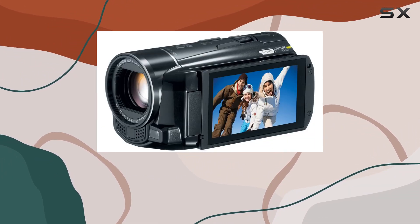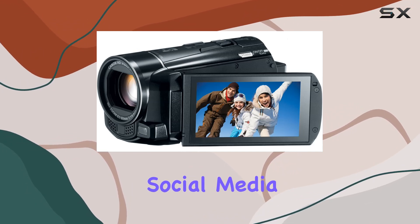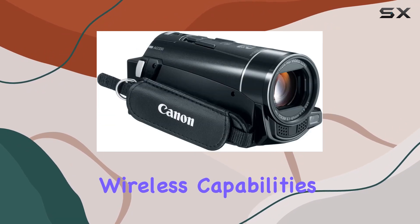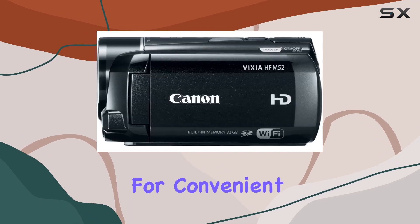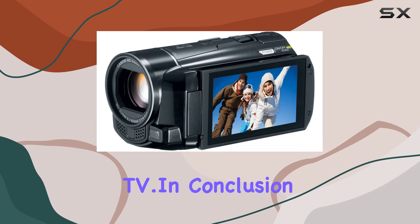With built-in Wi-Fi, you can seamlessly transfer videos to your PC, share on social media platforms, or even upload directly to YouTube. The wireless capabilities extend to iPhone, iPad, and iPod Touch, allowing for convenient video uploading and wireless viewing on your DLNA-compatible TV.